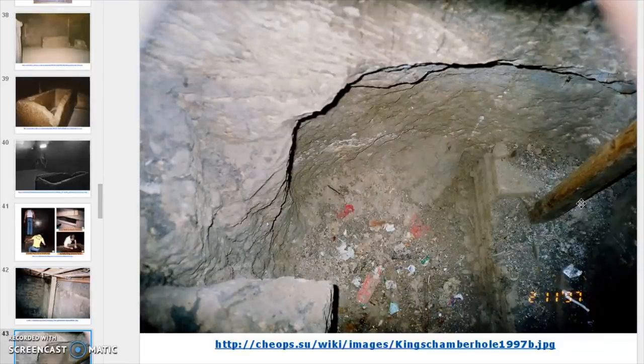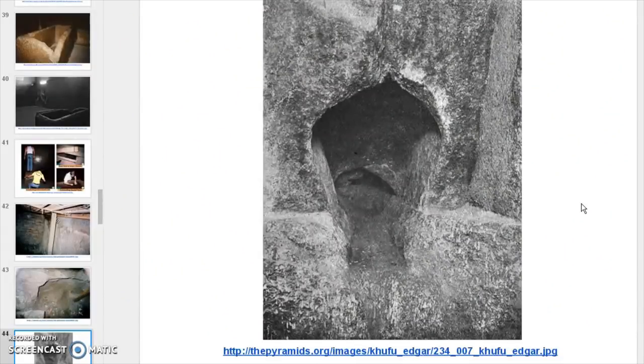Originally I thought the brickwork was aftermarket — something done more current day. But when you look at some of the exterior to the pyramid, there is brickwork on the exterior. Here is the score mark — you can see it came down across here and back in.